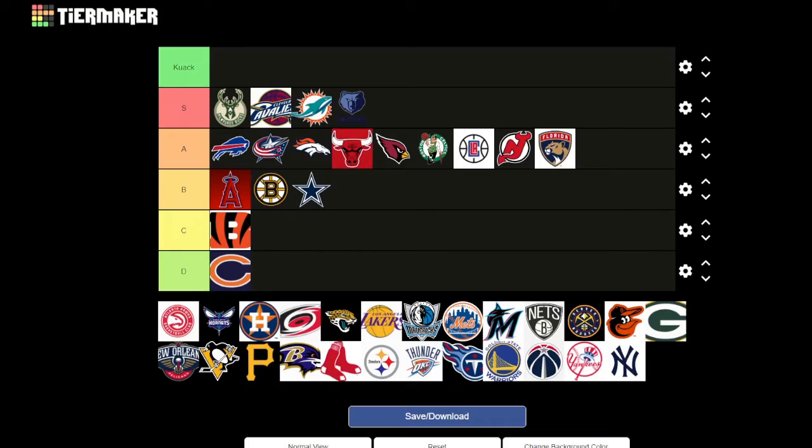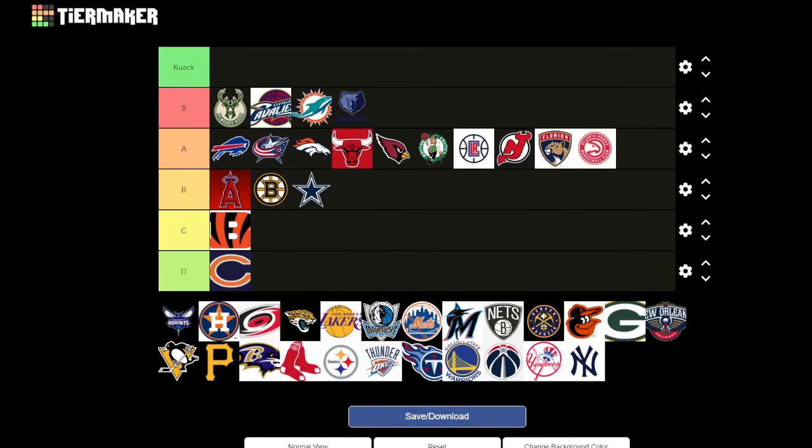It's the Atlanta Hawks. I like it, but I don't think it's quite as good as the S tiers. Maybe a high A — it doesn't quite make S.